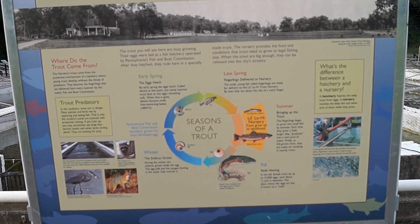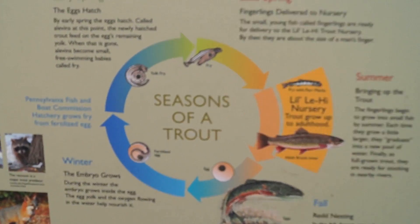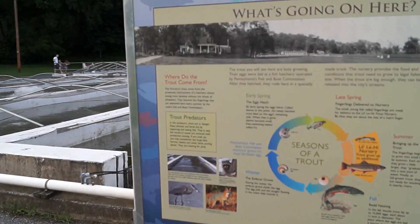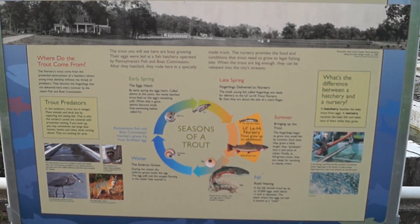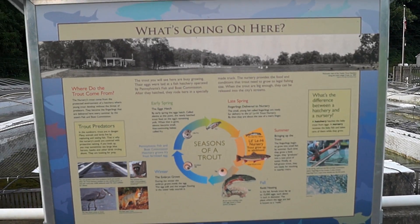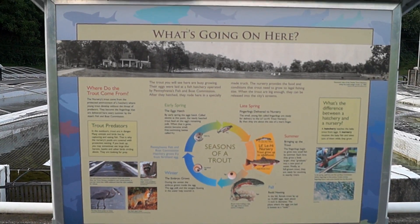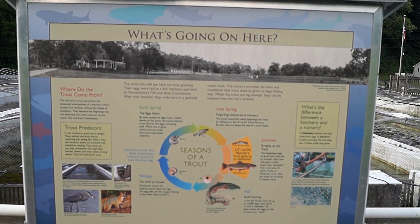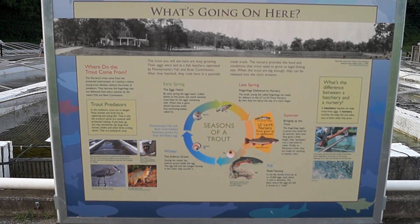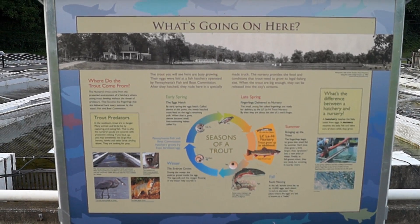There you go — you can see the sign: 'Season of Trout. The trout you will see here are busy growing. Their eggs were laid at a fish hatchery operated by Pennsylvania's Fish and Boat Commission. After they hatched, they rode here in a specially made trout truck. The nursery provides the food and conditions that trout need to grow to legal fishing size. When the trout are big enough, they can be released into the system streams.'